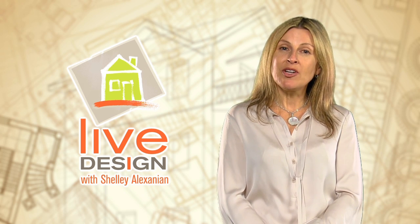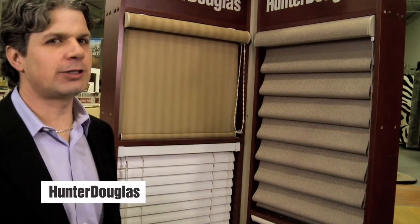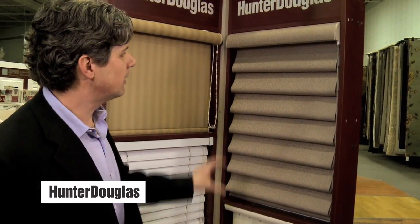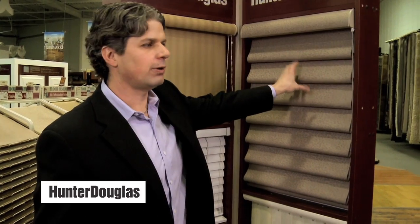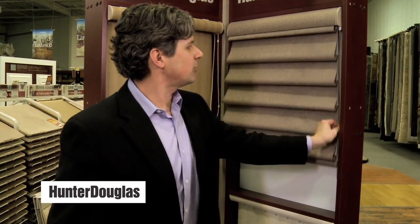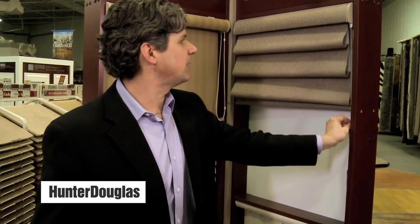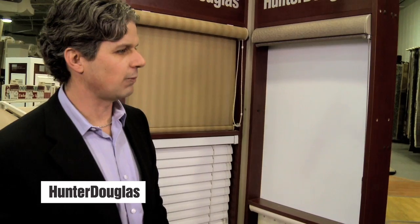I might also suggest window coverings, which would make the world of difference. From Hunter Douglas, I'd like you to meet Craig Paradisi. Craig, what do you recommend? For this window, I recommend the Hunter Douglas Modern Roman Shade. Unlike a traditional Roman, it will have a soft fabric fold in a three, four, or six inch flat fold. When you raise the shade, unlike a traditional Roman which stacks, the vignette will go right up into a nice cassette that gives you an unobstructed view of your window.